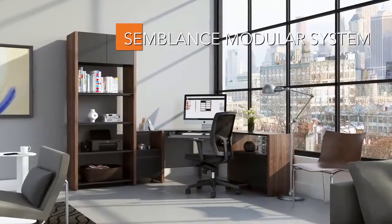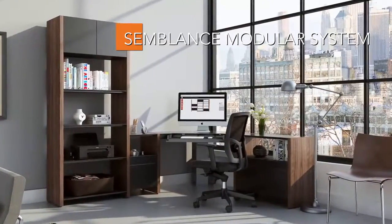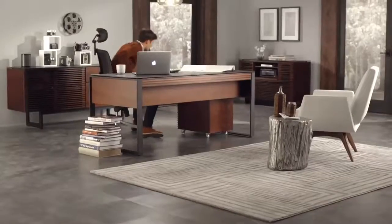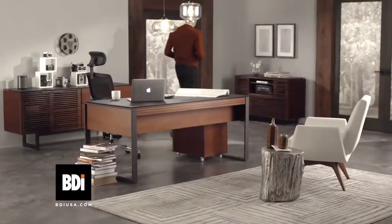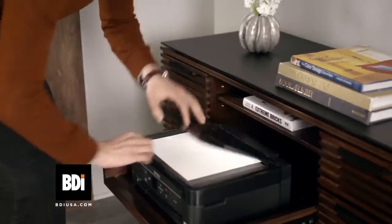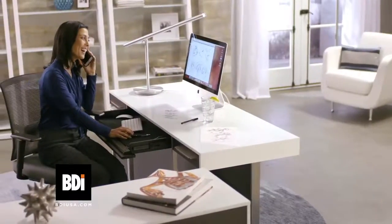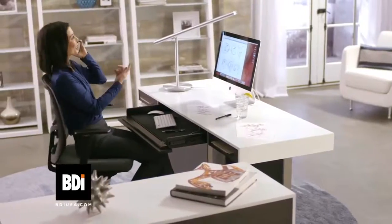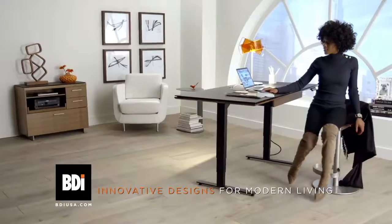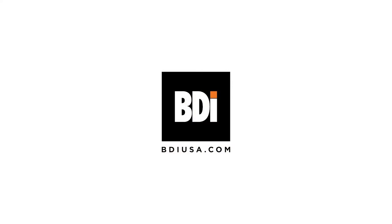The Semblance Modular System allows you to combine elements to create custom workspaces of practically any size. At BDI, we believe a truly inspiring, productive office is built from the inside out. Elevate your workday with intelligently engineered furniture from BDI — innovative designs for modern living.